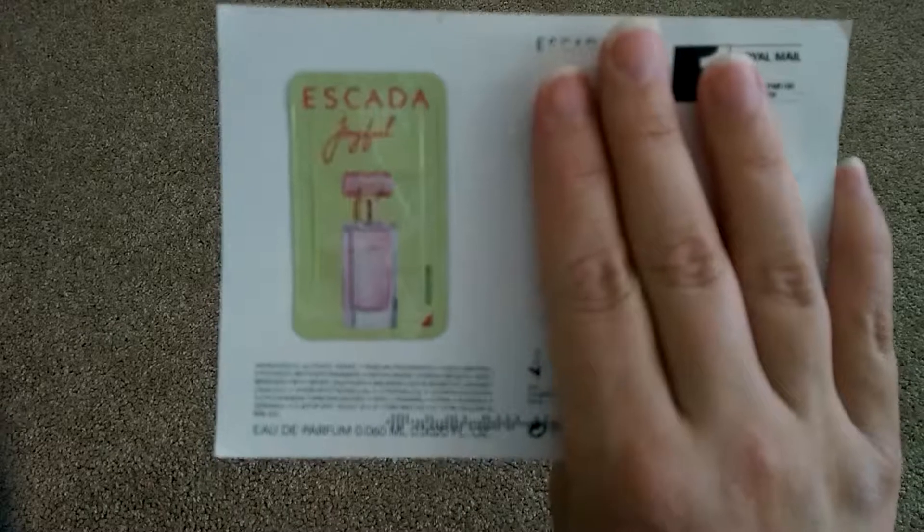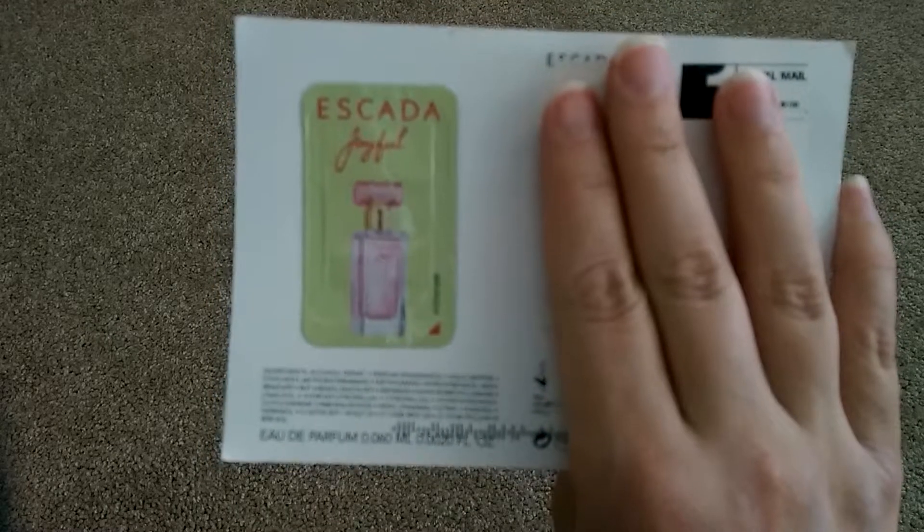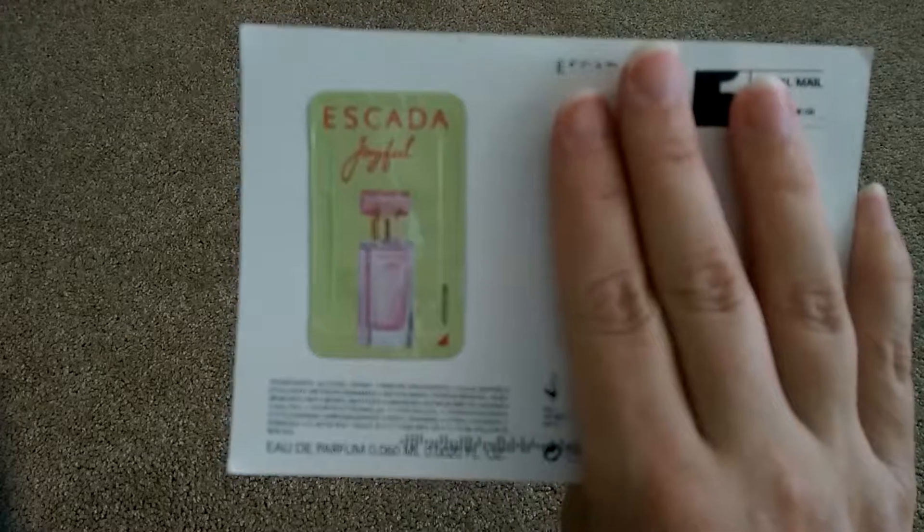The first item I received was a perfume sample for Escada Joyful. It's a little foily package, probably good for one application. I'm interested to see how that smells.